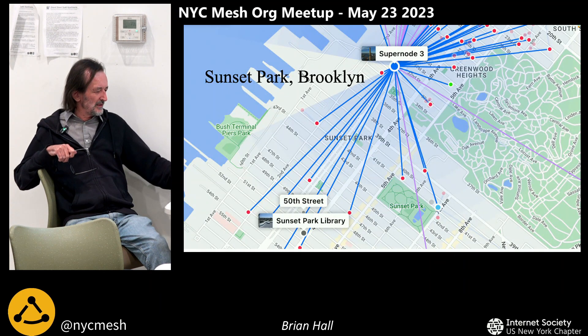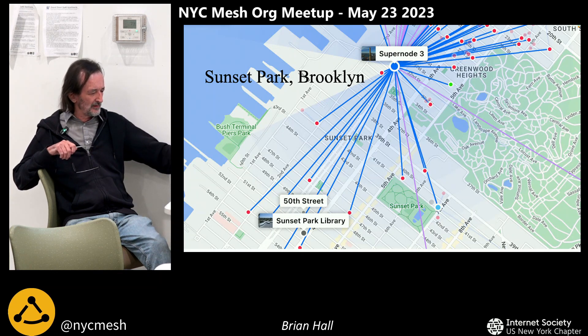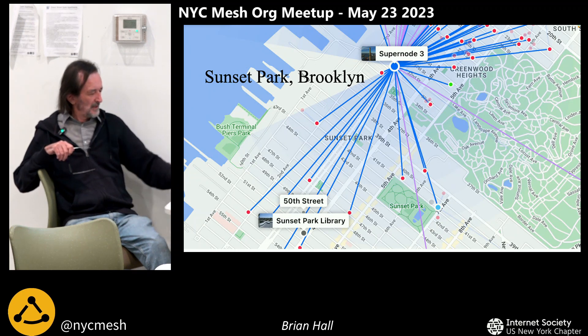Starting this week is Sunset Park Library — we're just starting with a roof there, and it's going to be the major hub for the area because it's on a bit of a hill and it's the tallest building for about a mile or two in any direction. It has much better line of sight than the super node, so we're going to do a very fast connection to the library and use that as the main hub there. We're also doing a building just a block away on 50th Street.